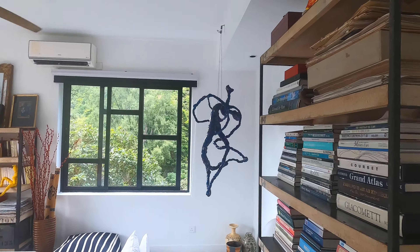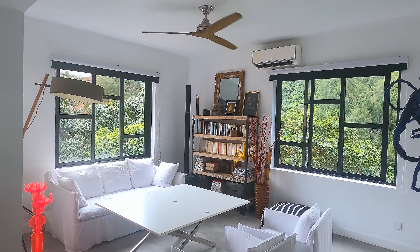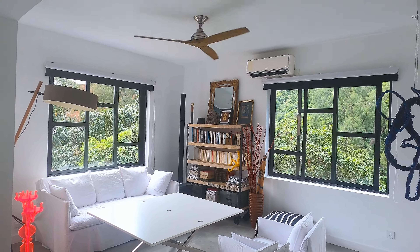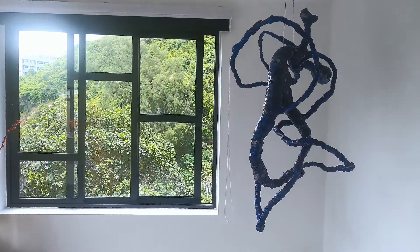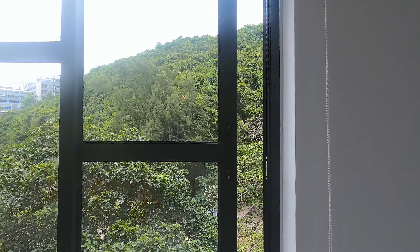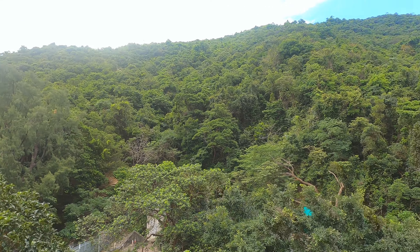Here we are looking at the open plan living room. You can see it has double aspect windows with beautiful green tree views from all sides, lovely breezes coming off the mountainside, and great views of the mountain.